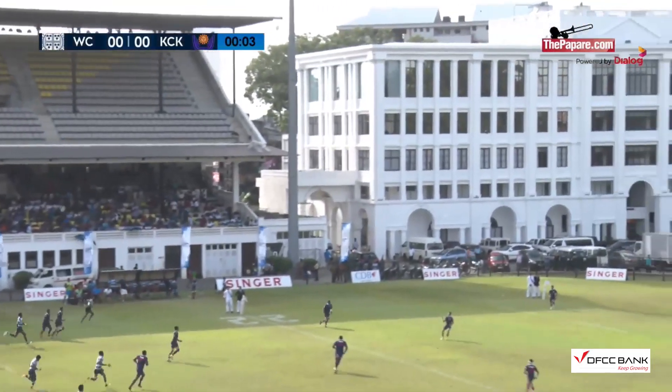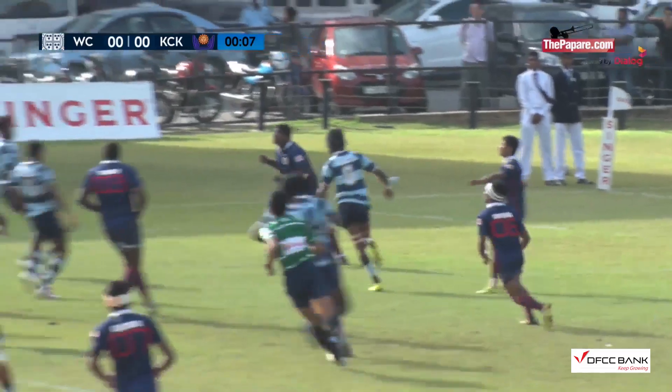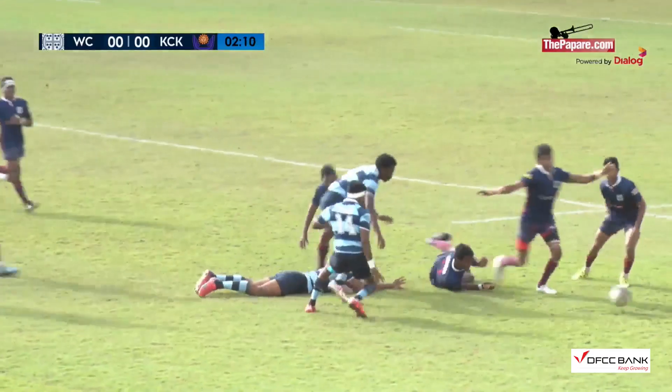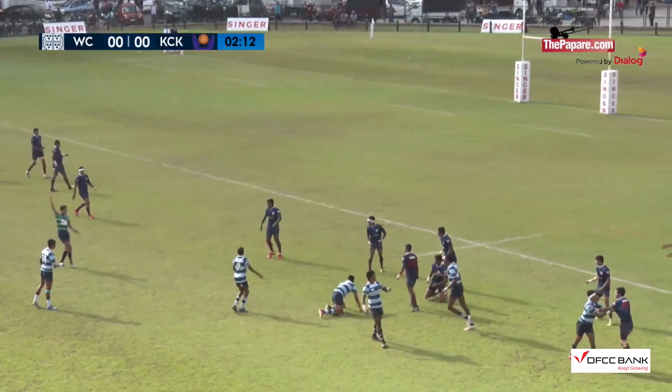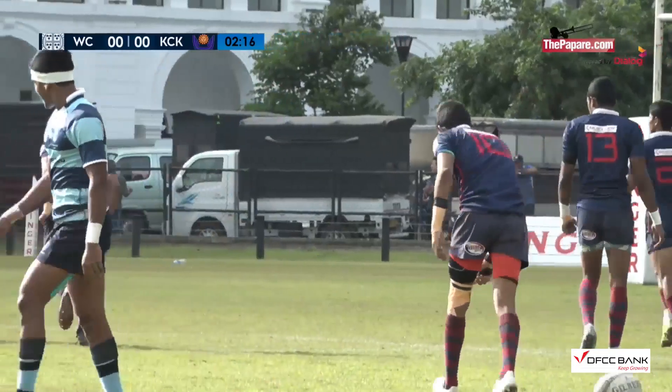Here's the kickoff, straight away into the 22, well collected by a Kingswood player. Good defence coming up, but referee Jamaldin will go back for that offside infringement.